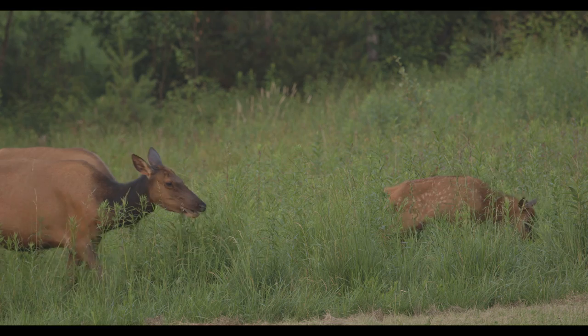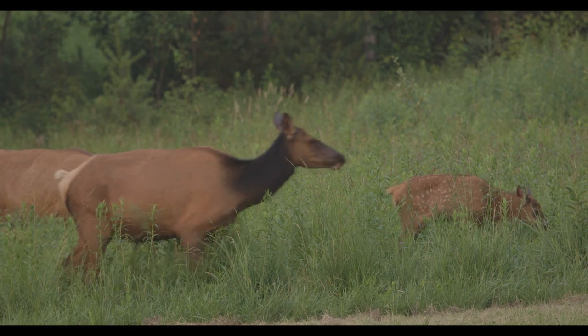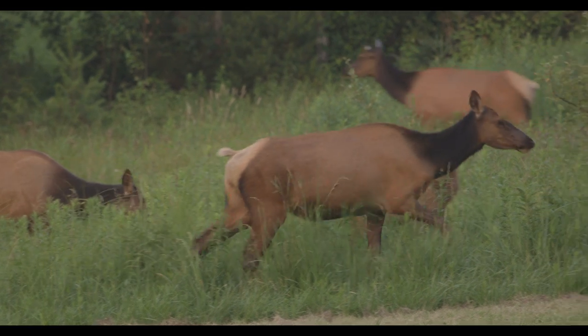We met in Benezette here. We had Raleigh Cogan, the President and CEO of Keystone Elk Country Alliance with us. We basically just headed up here north of Dent's Run, up into some of the herbaceous openings that we have up here.